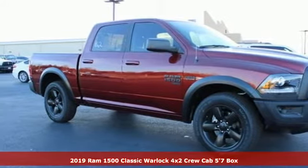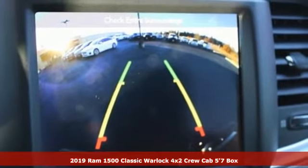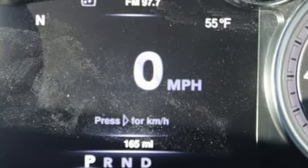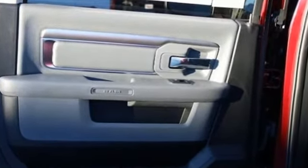Here's a new 2019 Ram 1500 Classic. The ability to use tools separates humans from other animals. This Ram 1500 is a powerful one and will separate you from other humans. Get ready for an impressive combination of features.